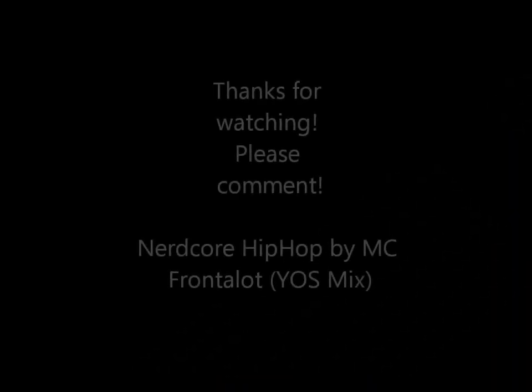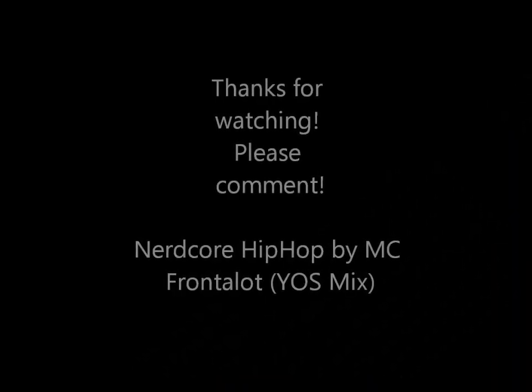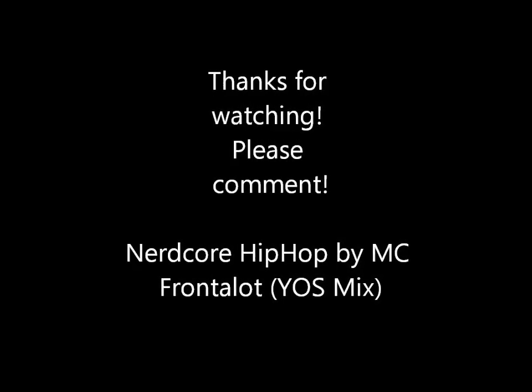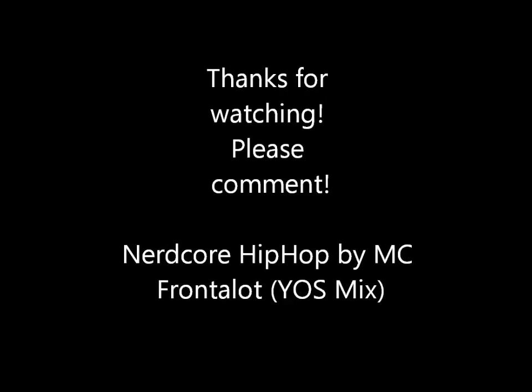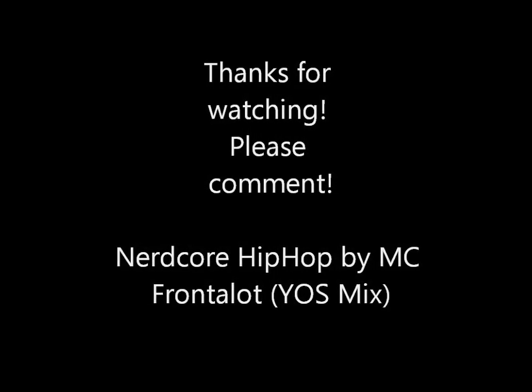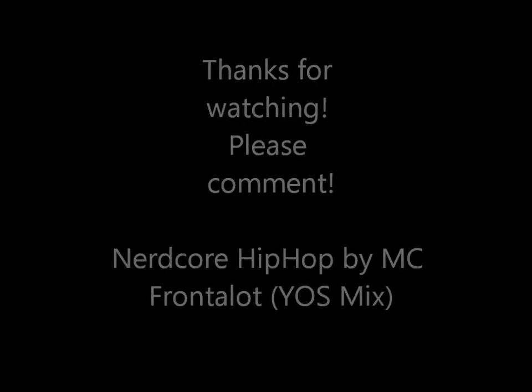Let me know if it's happening to you. Thanks for watching. I'll see you next time. Bye.